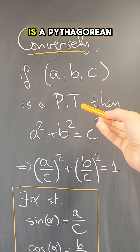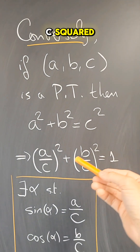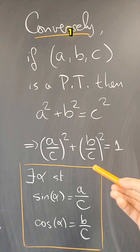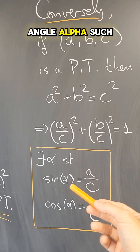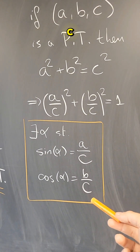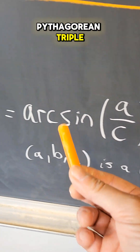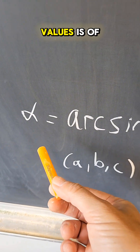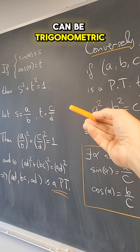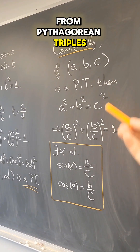Conversely, if (a, b, c) is a Pythagorean triple, then a² + b² = c², and if I divide through by c² I get that (a/c)² + (b/c)² = 1, and therefore there is an angle α such that sine of α is a/c and cosine of α is b/c. So you can take α to be the arcsine of a/c, where (a, b, c) is a Pythagorean triple, and every angle with rational trigonometric values is of this form. This shows that all pairs of rational numbers s and t that can be trigonometric values for the same angle come from Pythagorean triples in this way.